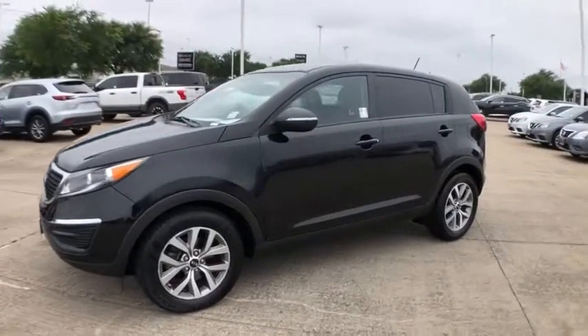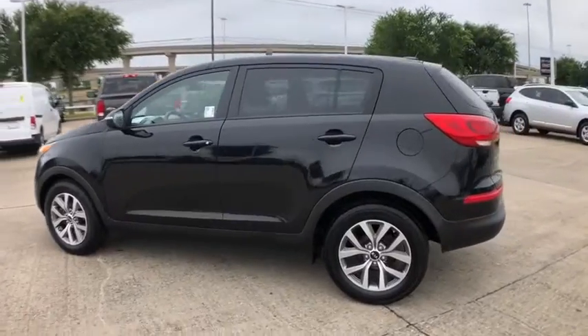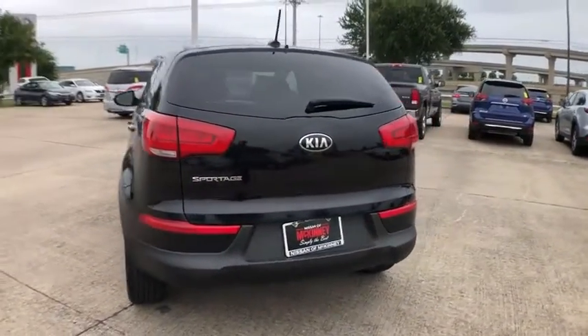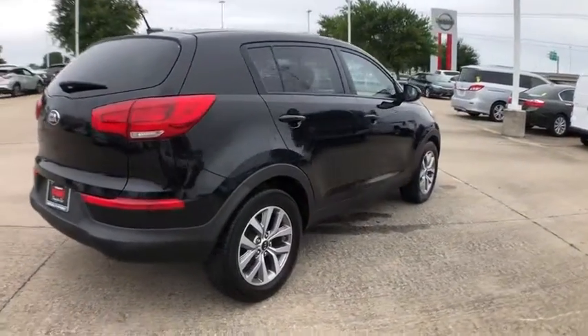You are going to love the 2016 Kia Sportage. With its sleek and stylish exterior and its roomy, feature-laden interior, the Sportage both looks good and performs well on the road. This vehicle has less than 60,000 miles.